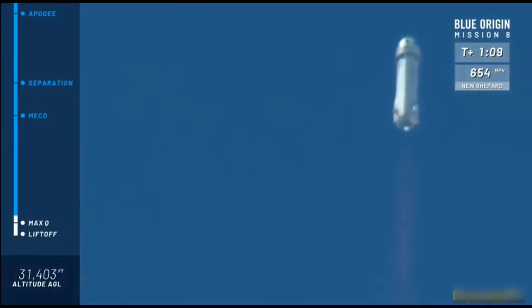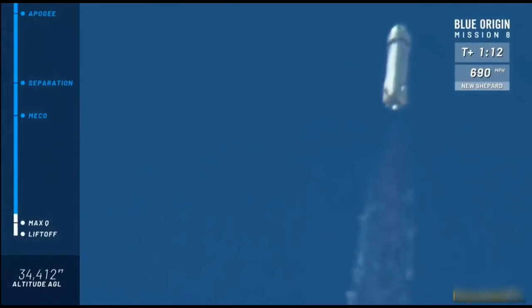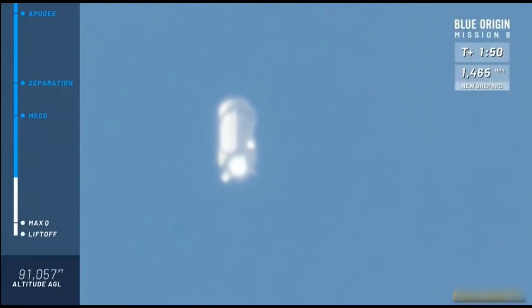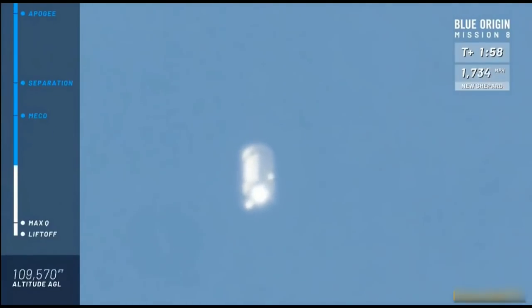We can also follow along on the top right of your screen. Watch New Shepard as she gains speed towards our maximum apogee altitude of 350,000 feet today. Thank you again for joining us live for the eighth mission in this New Shepard test program. Launch is looking nominal from here — look at that clean burn on the BE-3 engine.